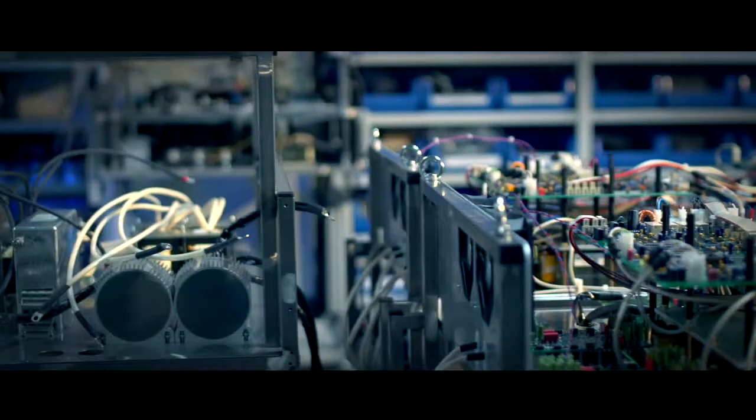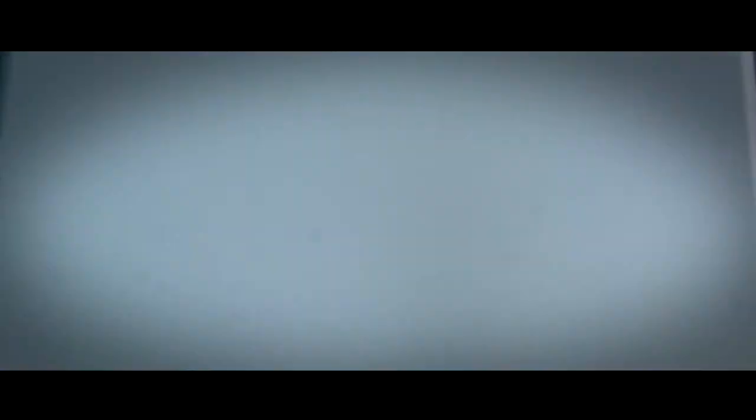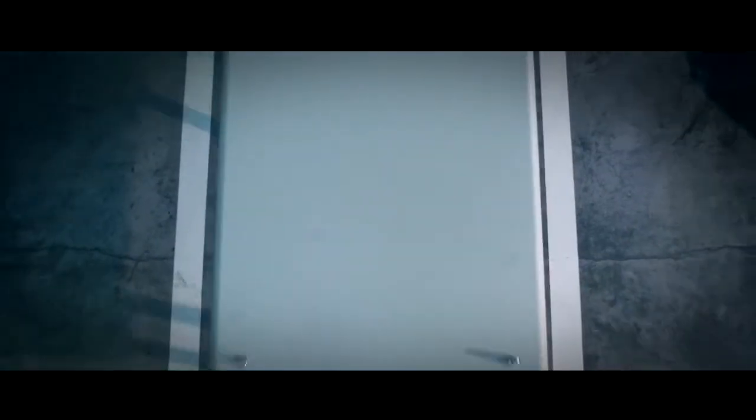Highly trained personnel in the group of companies and the Systems Technology Division bring customer projects on the correct path to success with their expertise.